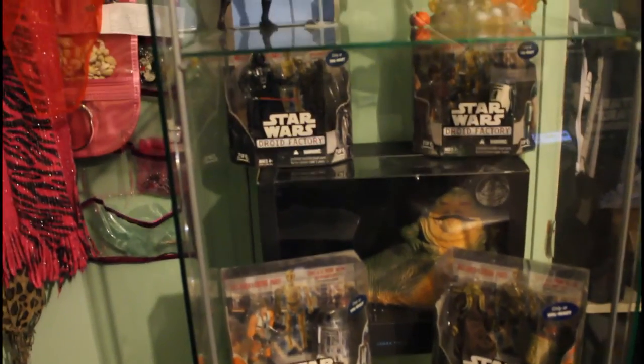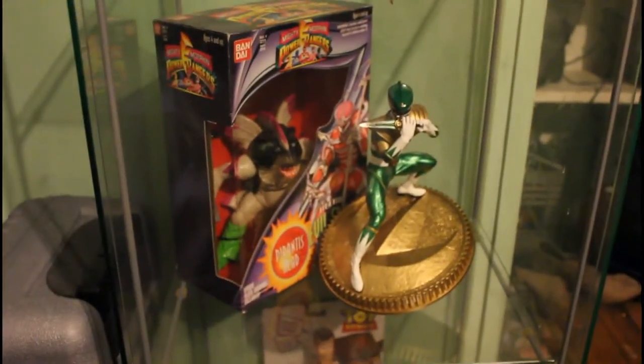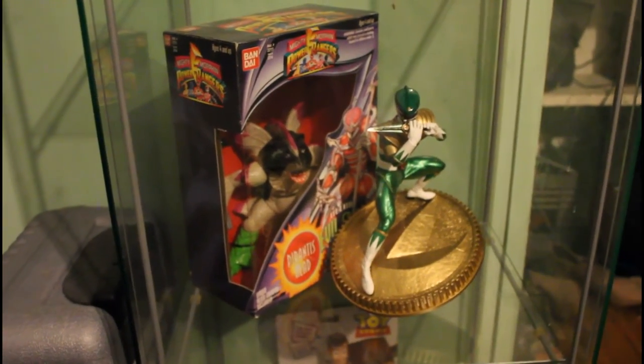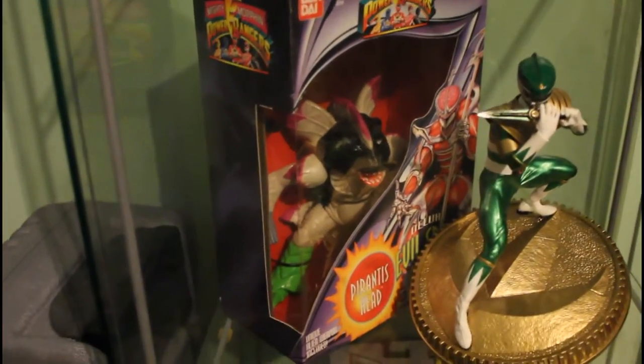The second shelf is a bunch of Star Wars stuff that couldn't go on the wall — got Jabba or whatever his name is back there. And I guess this is the Power Ranger shelf; he just got the Green Ranger, and then there's some nasty critter from the show.